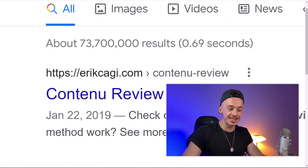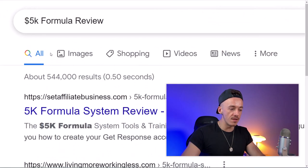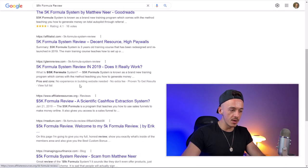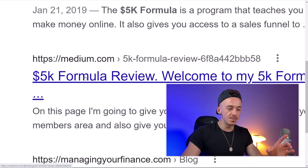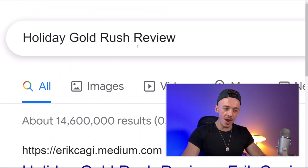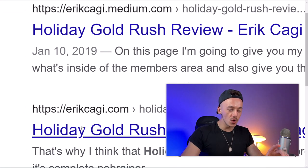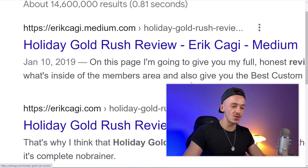If you search for '5K Formula review,' you'll find my post — it's one of about eight posts right here, and this is my post as well: '5K Formula review.' Then if you search for 'Holiday Gold Rush review,' my website is number one — posted January 10th, 2019 — and my original website is number two as well, so I'm pretty much dominating the search results for Holiday Gold Rush review.